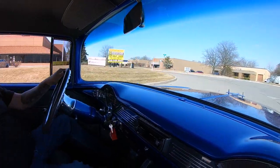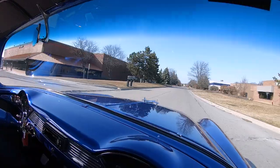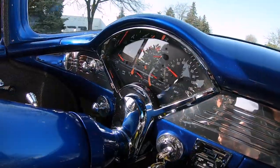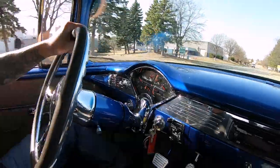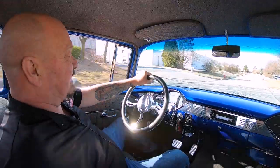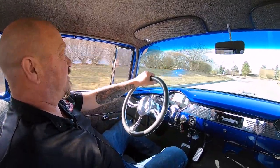I'll tell you what, this is one of the coolest 55s I've driven in a while. Look down here on the dash — all in the stock location with custom gauges. Looks like Mr. Chevrolet put them in there himself. And then this beautiful paint, tilt column, steering wheel's all custom. The exhaust is sounding sweet. This is one mean machine right here.